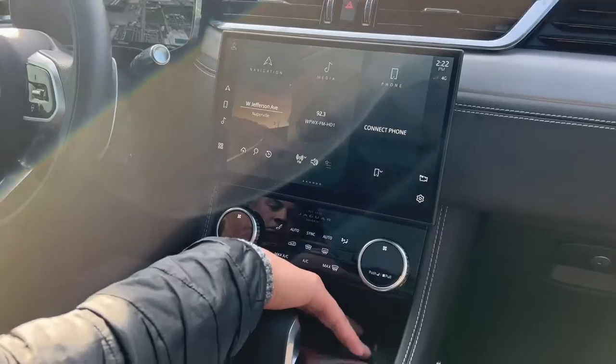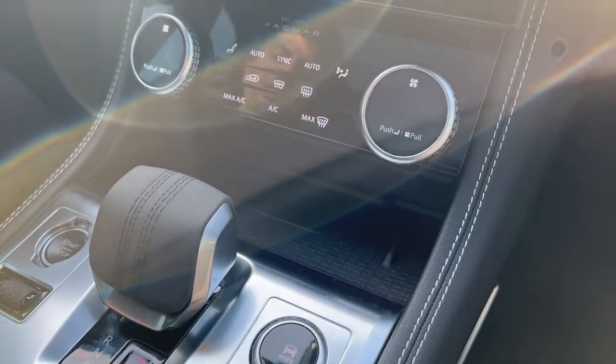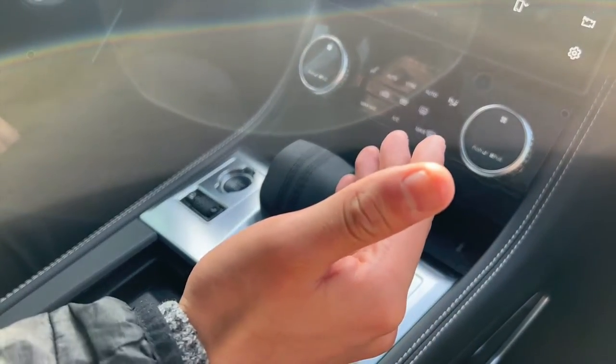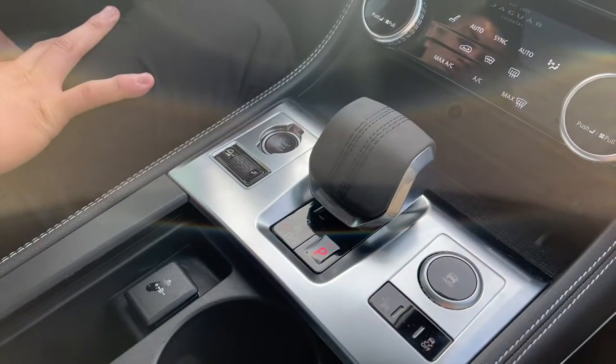Another thing you can get here is a wireless charger — that's new for these cars and just makes things a lot easier. You're also going to get this new shift knob design, different from the original one. The buttons, as well as the volume controls, have been updated to make everything more user-friendly.